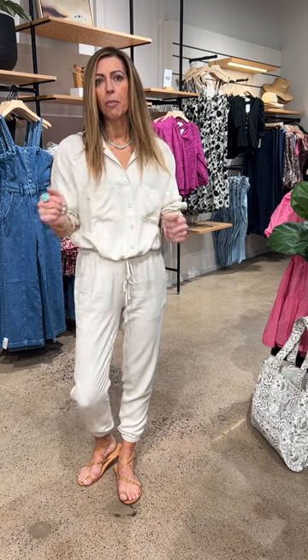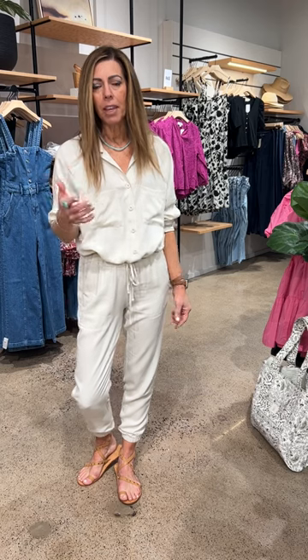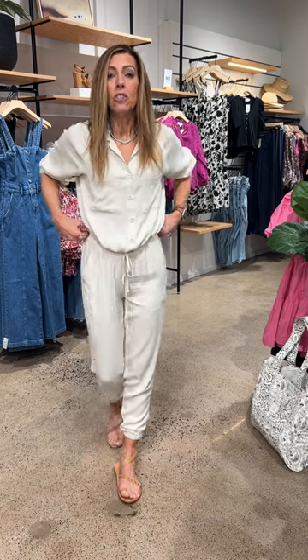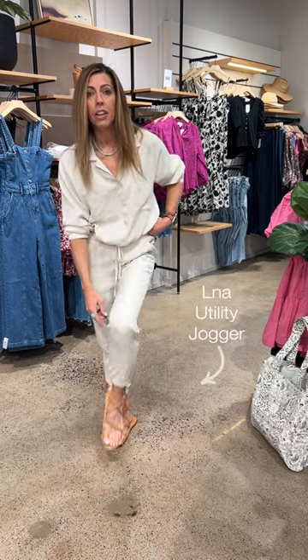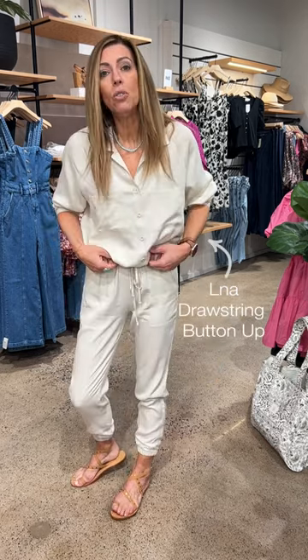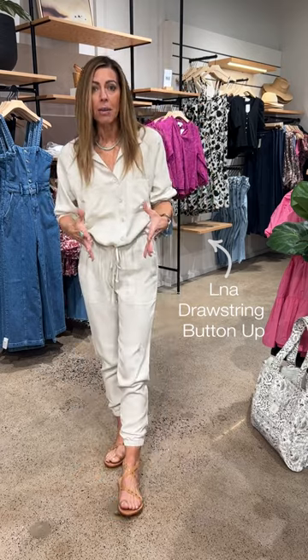I'm going to start with this little number from LNA. She reads like a jumpsuit — you know me, I like a one-and-done where it all just kind of works together. But in reality, these are two pieces. You've got the drawstring pants with a little bit of a jogger bottom, and then the top also has a little bit of a drawstring. When you do those two drawstrings together, that's what gives you that hourglass shape and makes it look more like a jumpsuit.